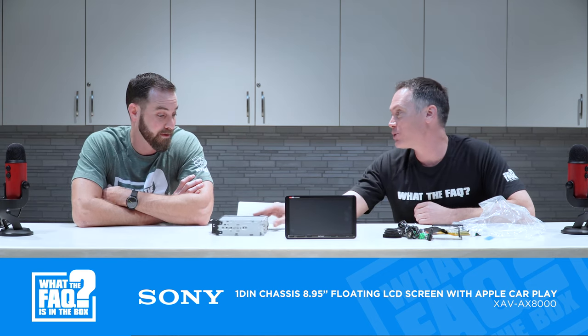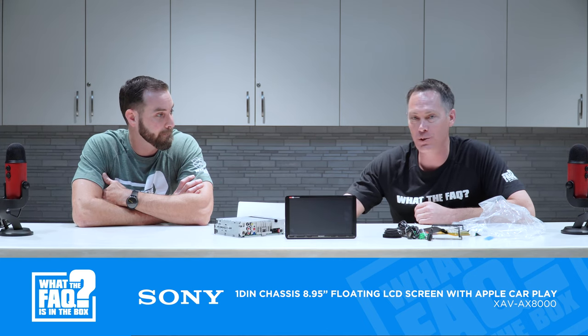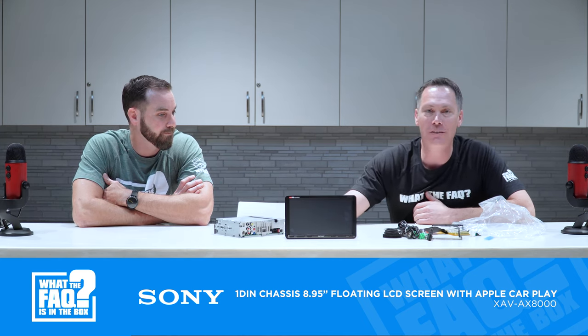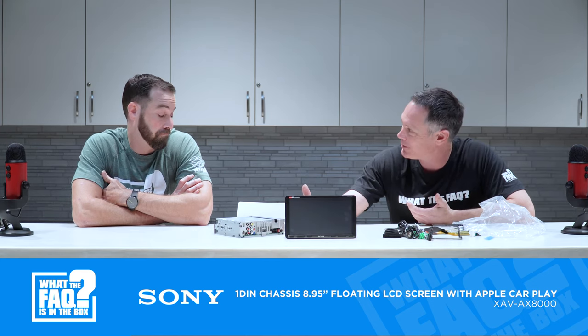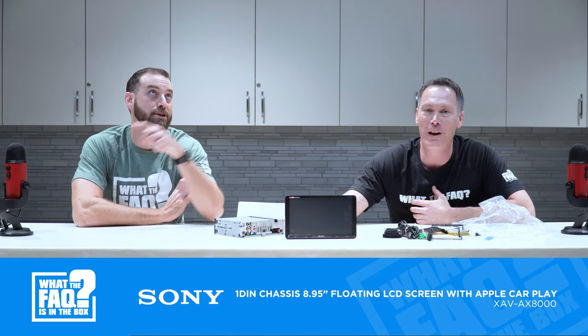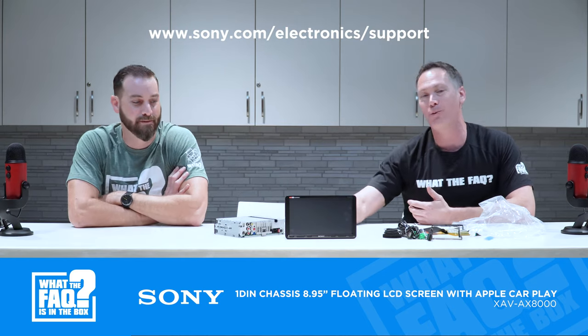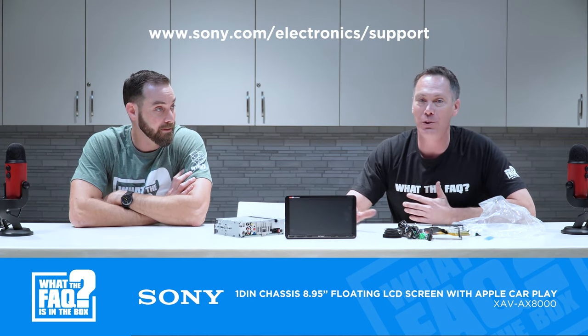The other update they have is WebLink, which allows you to play video from your phone onto the screen, which is pretty neat. If you have one of these already installed and haven't gotten the update, search for XAVX8000 Sony — Andre will put the link on screen. I had to do the update myself on my own unit, but it's super easy to do.